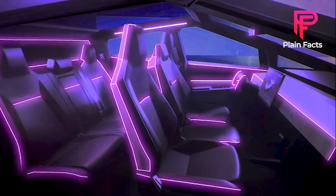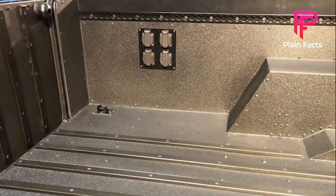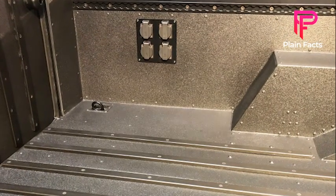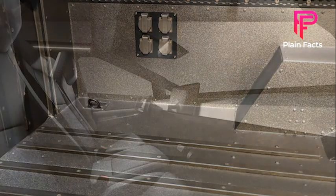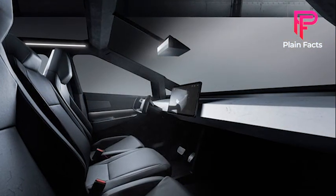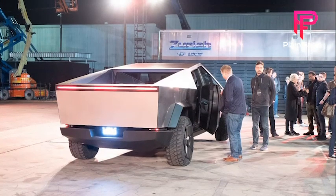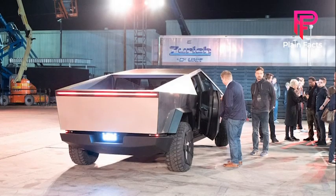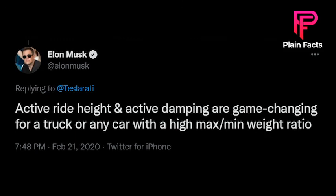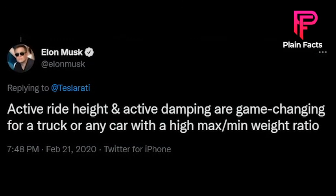Do you like the new interiors? Like the video if you do. The Cybertruck update also includes 120-volt and 240-volt power outlets, transforming it into a mobile compact power station. It also has an onboard air compressor, making it considerably easier to use on camping trips or construction sites. We also learned that the electric-powered pickup will get active ride height and active damping, which Tesla's founder says are game-changing for a truck or any car with a high max-to-minimum weight ratio.